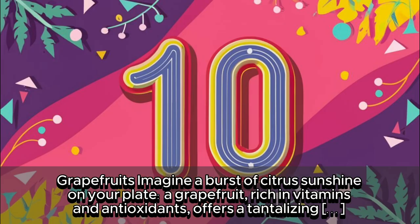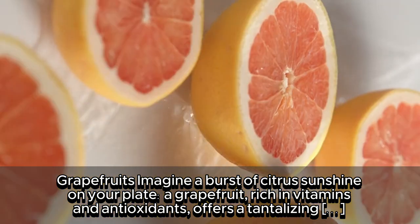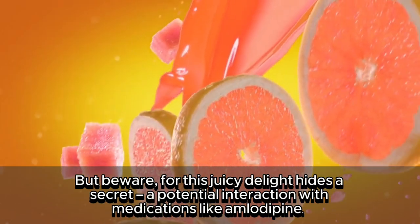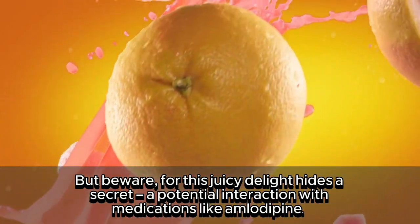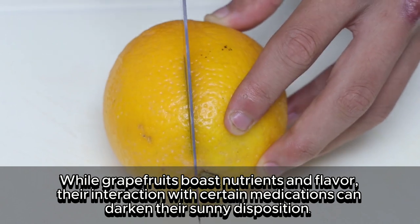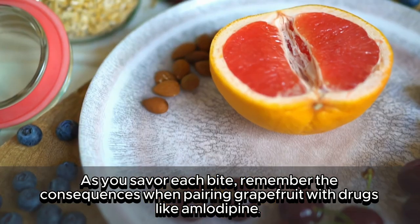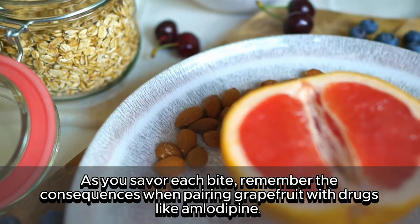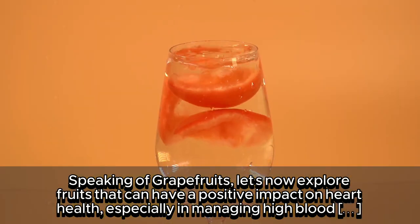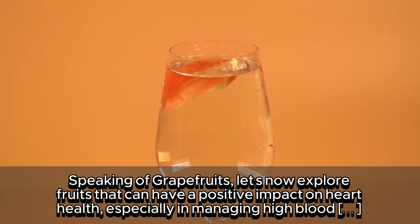10. Grapefruit — rich in vitamins and antioxidants, it offers a tantalizing blend of bitterness and tanginess. But beware, for this juicy delight hides a secret: a potential interaction with medications like amlodipine. While grapefruits boast nutrients and flavor, their interaction with certain medications can darken their sunny disposition. Remember the consequences when pairing grapefruit with drugs like amlodipine. Speaking of grapefruits, let's now explore fruits that can have a positive impact on heart health, especially in managing high blood pressure with medications like amlodipine.